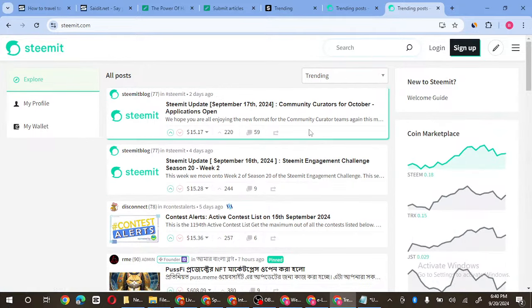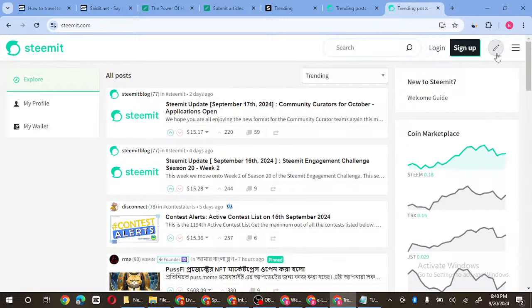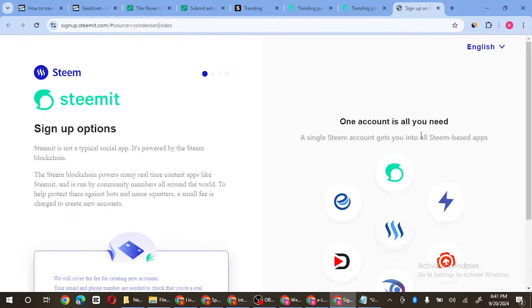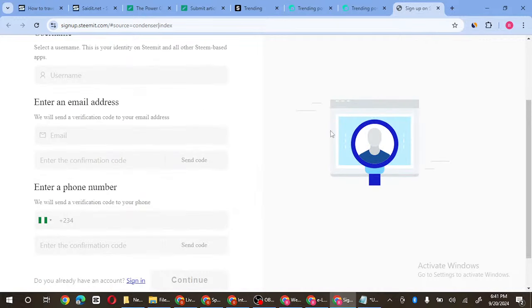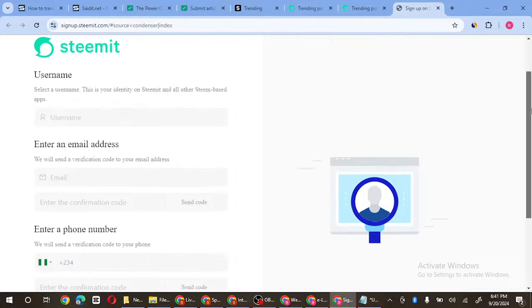Right here you can see different posts that are made here for free. You can actually use this platform for free. How you go about it is to go ahead and sign up. Let me show you what you've got to follow as a guide. You just create a free account on Steemit — just enter your details. They are going to require you to verify your email and your phone number.